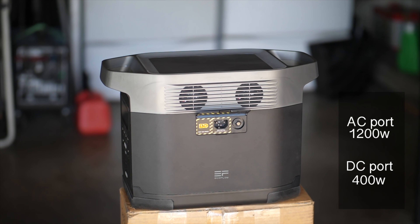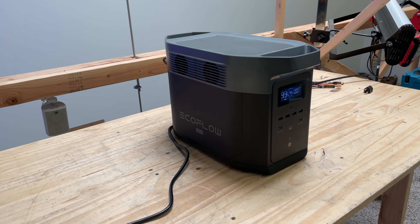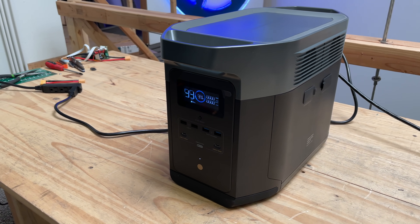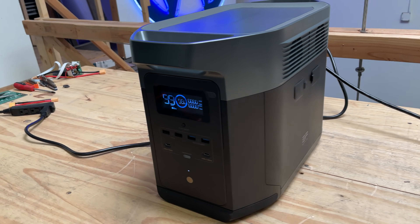Today EcoFlow just released their brand new EcoFlow Delta Max. Let's put it on a table and review it to see how much better it is. The EcoFlow Delta Max is what I would call a standard battery box — it has a bunch of plugs to put energy into the battery and then a bunch of ports to get the energy out. Let's go to the specifications.